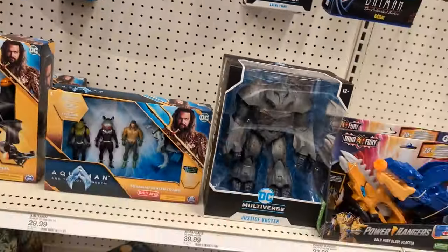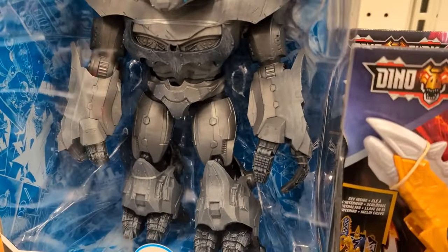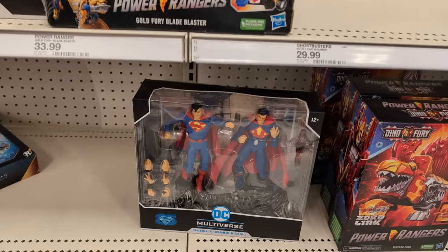Duke. The Justice Smasher, which has some really good detail on it and actually some decent paint — look at that wash on the logo. Okay, got chubby-cheek Superman.